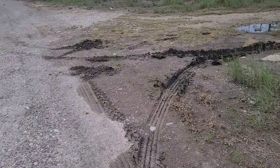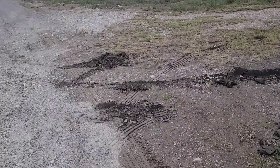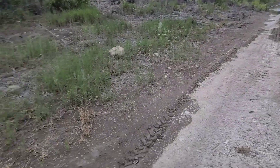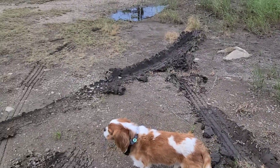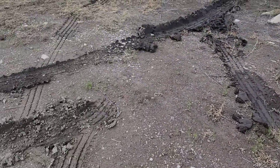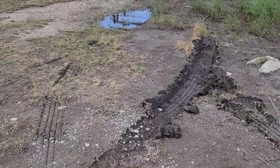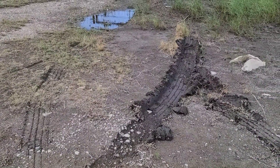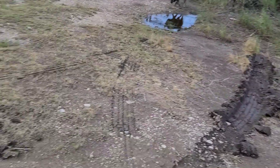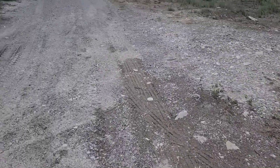I wanted to show you this. Rodney decided to come down here - he was going to see how far this trail went and he decided to turn around. When he backed in here he didn't realize it was so soft. He almost got stuck. He thought he was driving a four-wheel drive.